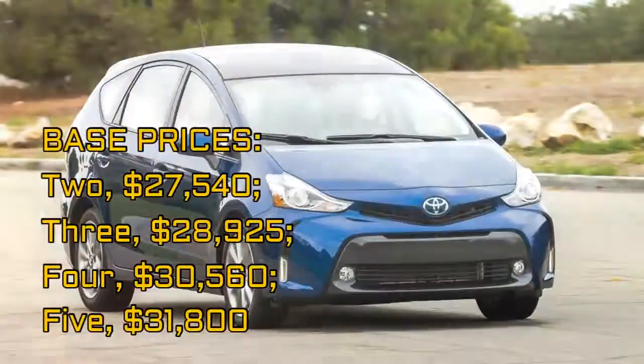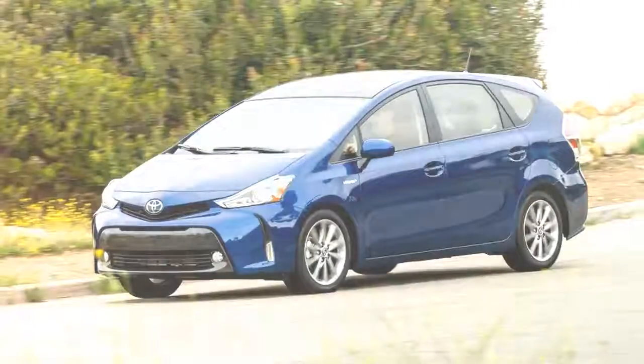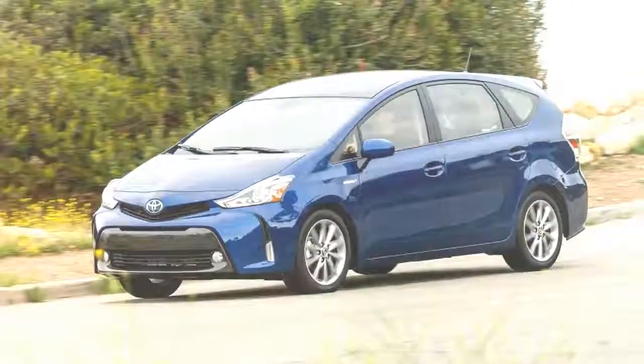The Prius V is the big and tall Toyota Prius, the one with a huge back seat and 34 cubic feet of cargo space, and 67 cubic feet with the rear seat folded.